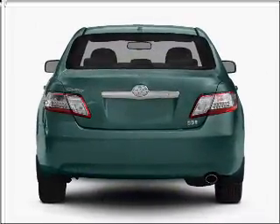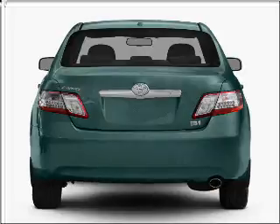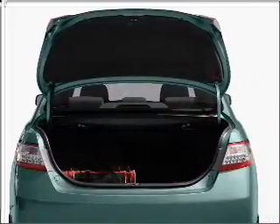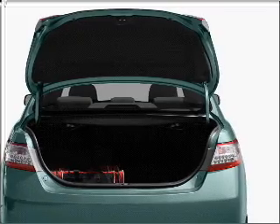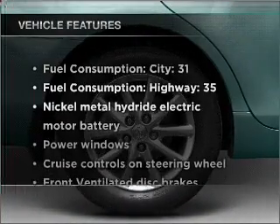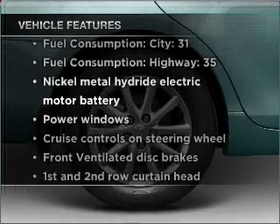With an efficient four-cylinder engine that responds smoothly to its automatic transmission, the anti-lock braking system will help deliver you safely to your destination. Enjoy the flexibility of multi-zone temperature controls. Plus, enjoy these notable features that are included in this ride.